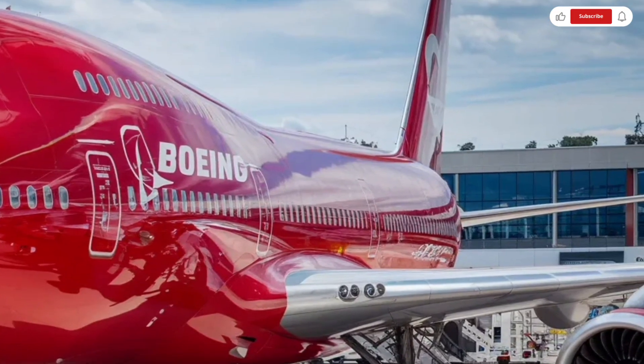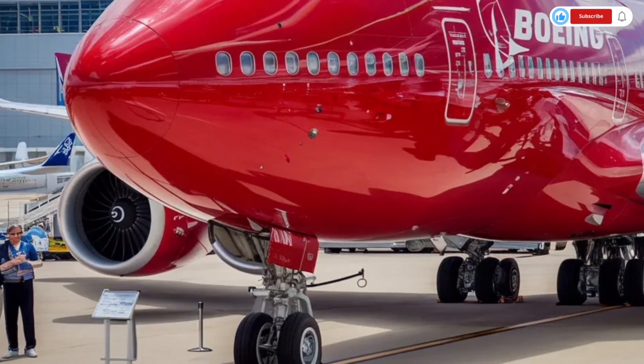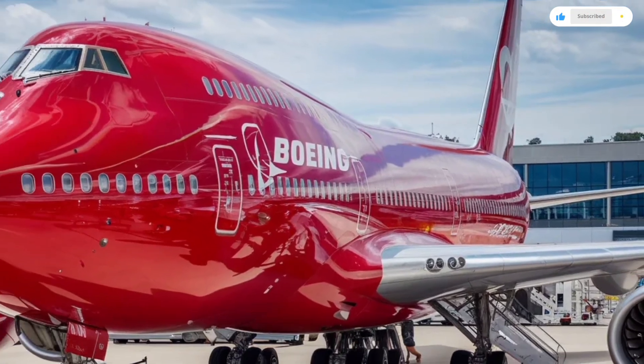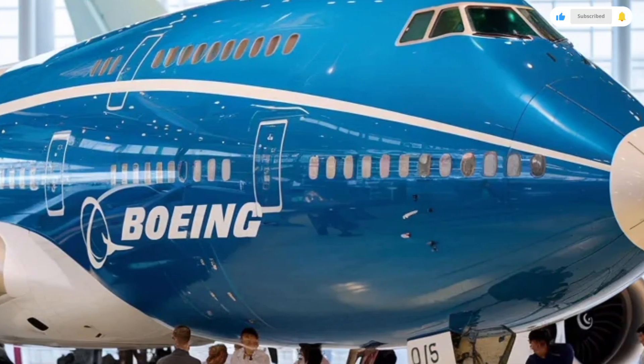Even economy seating benefits from the aircraft's wide design, offering passengers more shoulder room and aisle space compared to smaller jets. The upper deck, located above the cockpit, is often reserved for premium seating or private lounges, creating a more exclusive and quiet environment for passengers.